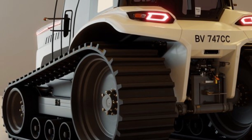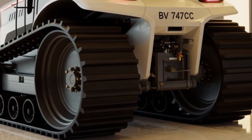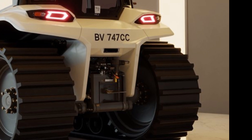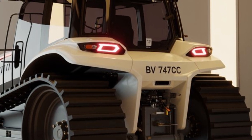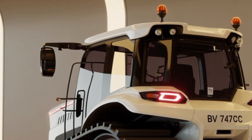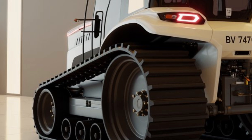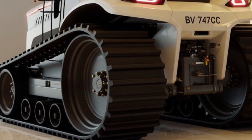If someone even looks at your car wrong while it's parked, you'll get an alert with video footage and thermal scans. Customization is another area where the Big Bug flexes hard — you can spec everything from the interior stitching to the exhaust note profile. Want your engine to growl like a World War II bomber or scream like a banshee? It's just a setting away. Want to geo-fence your car or activate stealth mode where it dims all external lights and drops engine noise to whisper levels? Done.